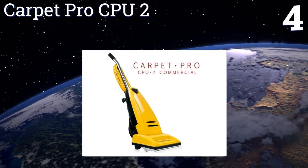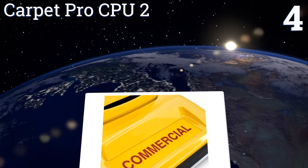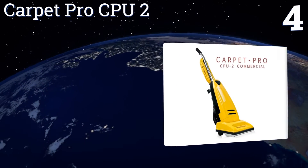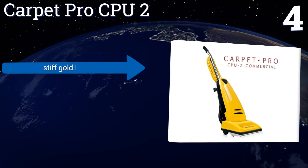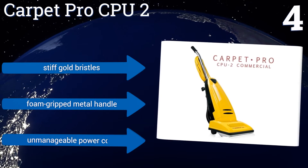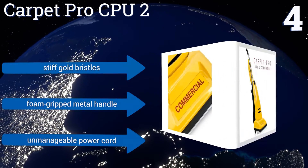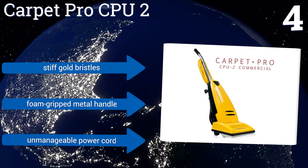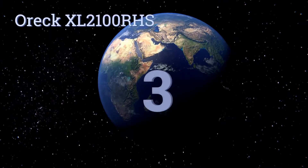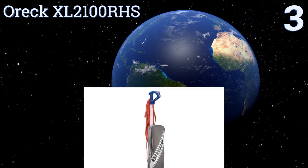At number four, the Carpet Pro CPU-2 is extraordinarily loud to the eye but exceptionally quiet to the ear, thanks in part to its bypass motor design and its sealed brush rolls, which also serve to keep debris from getting caught up in the head and dangerously raising the temperature. It boasts stiff gold bristles and a foam-gripped metal handle, however it also has an unmanageable power cord.